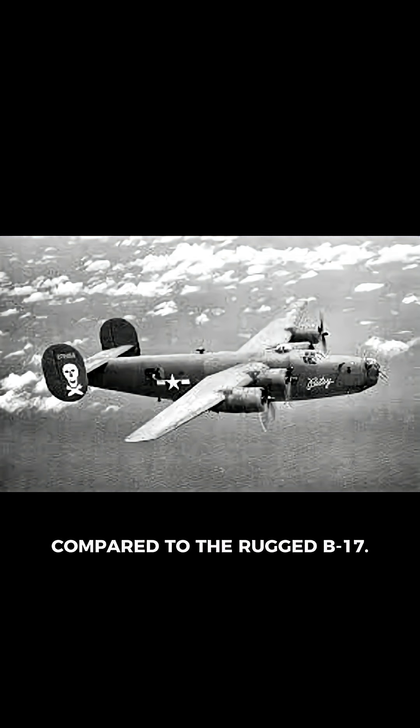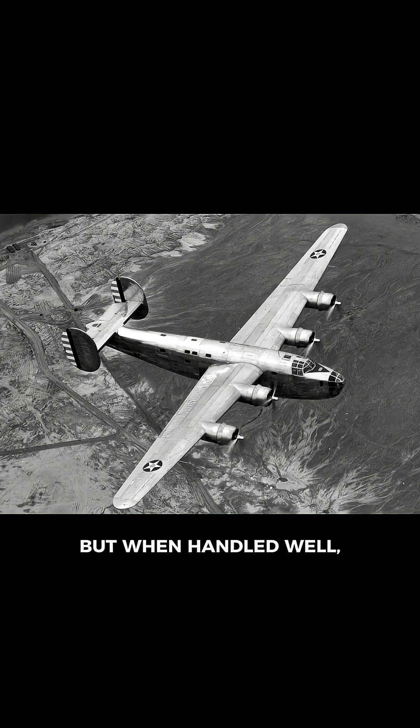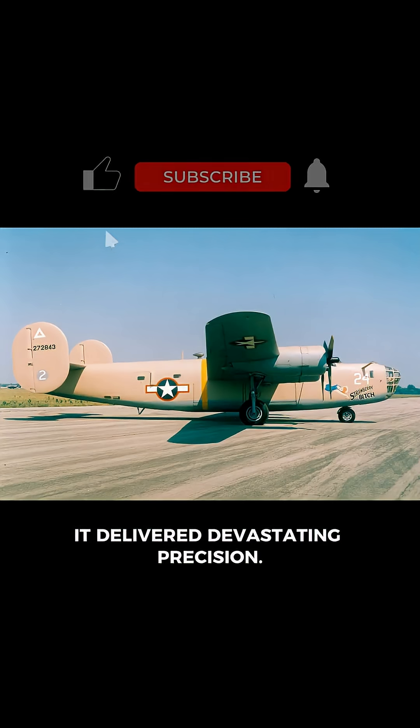The B-24's service ceiling was lower, and its airframe more delicate compared to the rugged B-17. Crews often said it was harder to fly, but when handled well, it delivered devastating precision.